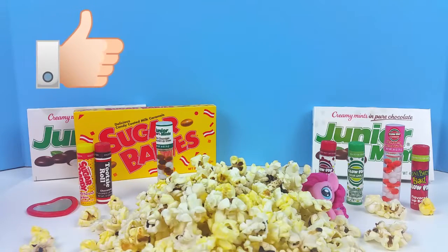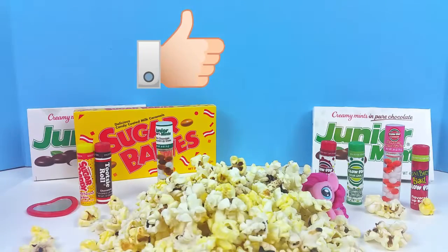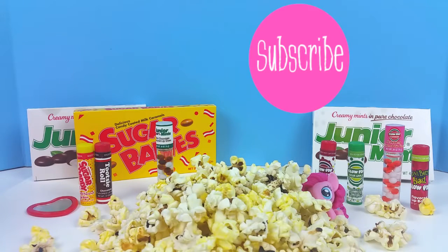Well guys, I sure hope you liked our video! If you did, give us a big thumbs up by pressing that like button. And if you're not already subscribed to our channel, make sure to subscribe for more fun videos. Thanks for watching — bye bye!